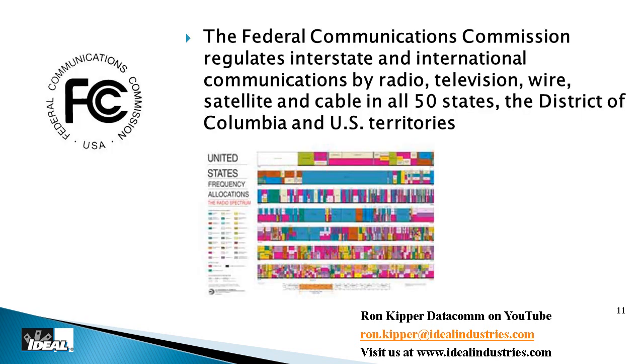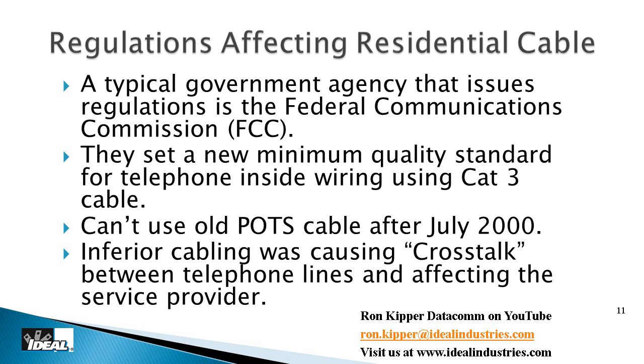Another organization you'll deal with is the FCC — the Federal Communications Commission. They carry a big stick in the United States. They tell us what frequencies things can operate at: where AM and FM radio stations sit on the dial, what frequencies TV stations and cell phones broadcast at. In July 2000, the FCC did something significant for us — they outlawed old telephone wire, what we call POTS wire — plain old telephone service — also known as quad wire: the old red, green, yellow, black telephone wire.